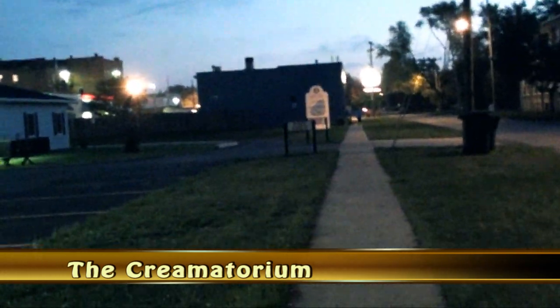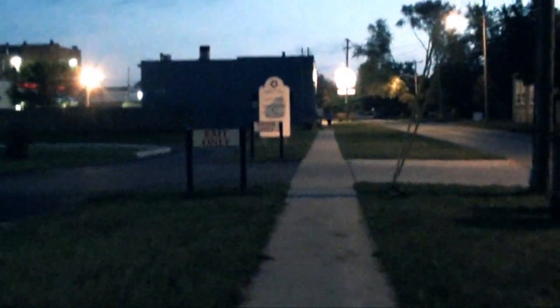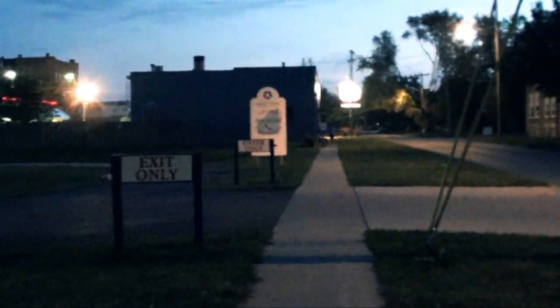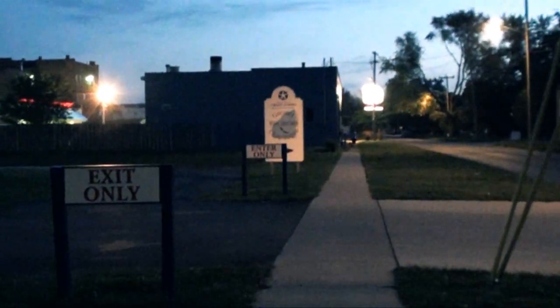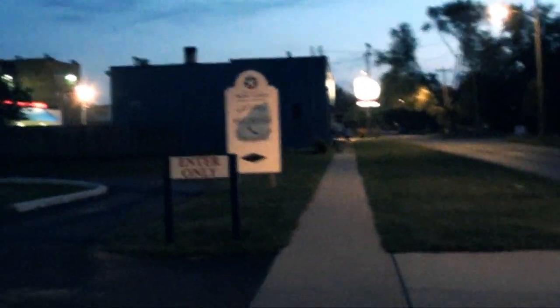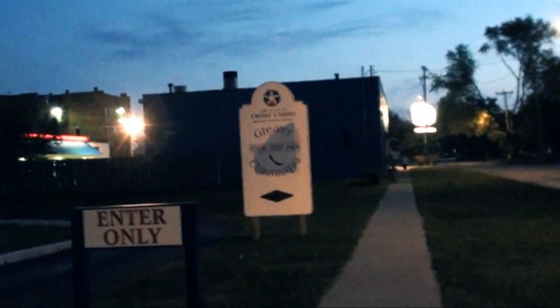This here is the crematorium that I'm lucky enough to live almost right next door to. This thing has been around here for years — ever since I was a kid. When I was a youngster we used to come over here with tape recorders and we used to get some crazy stuff some nights.